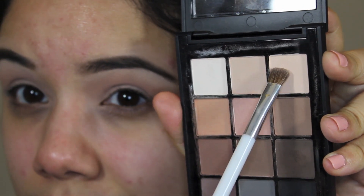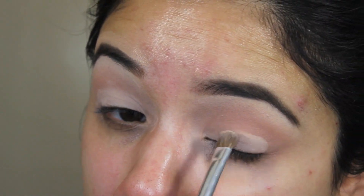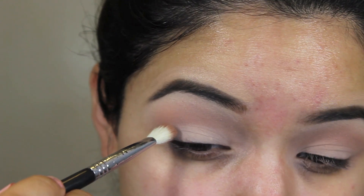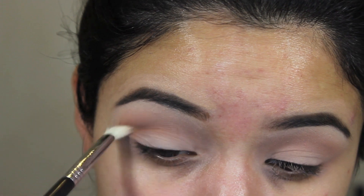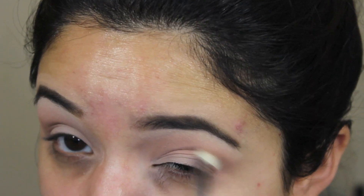Then I'm going with that creamy color on the right side and patting that all over my lid. If you want something more subtle for work, the middle top color works beautifully too. Then I'm taking that bottom left color — it kind of reminds me of MAC Swiss Chocolate with those red tones. I love this for the crease. I'm using a Sigma E25 brush to blend that all over the crease — it's my favorite crease color, and works as a lid color too if you want that chocolatey look.